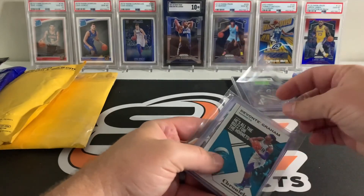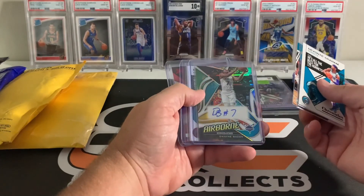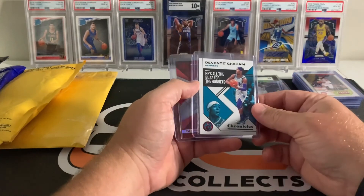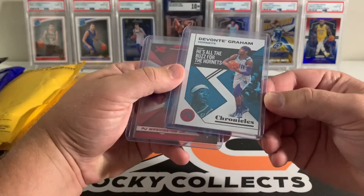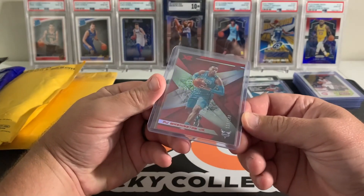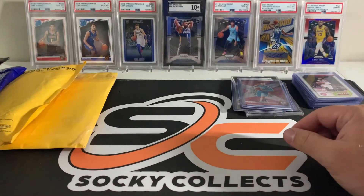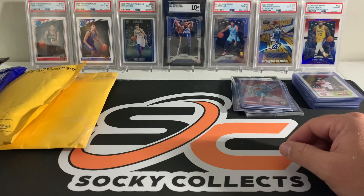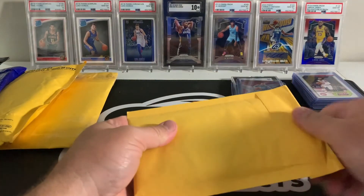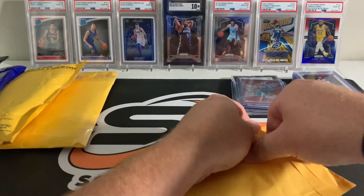More Chronicles — told you I got into quite a few breaks. Graham, Washington, Washington — I hit an auto: Dwayne Bacon Airborne auto, a Dante Graham serial numbered 67 out of 149, another serial numbered PJ Washington 128 out of 149. So this must have been a hobby box — yeah, this was from Louisville Sports Cards. I think it was just one-spot random teams. Some nice cards.